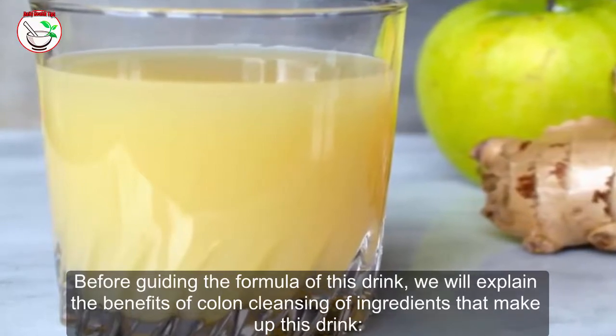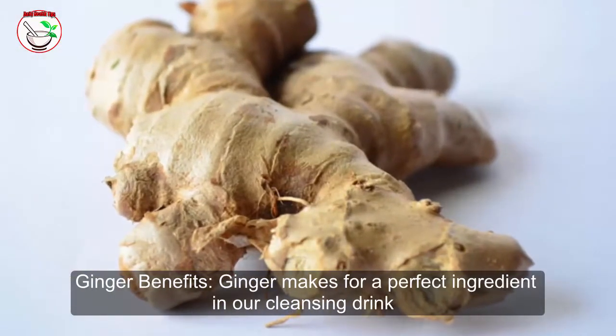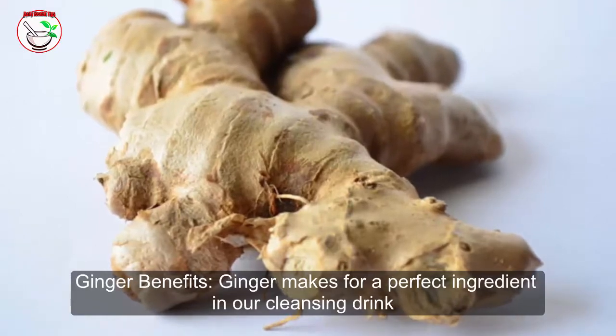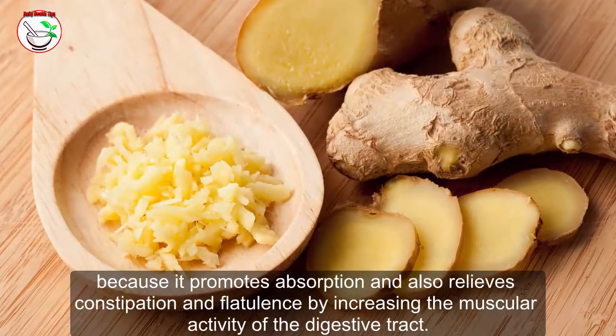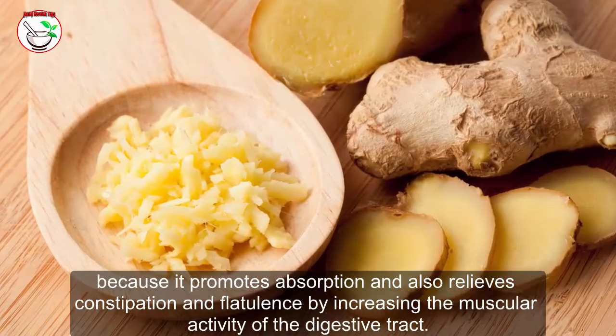Ginger benefits: Ginger makes for a perfect ingredient in our cleansing drink because it promotes absorption and also relieves constipation and flatulence by increasing the muscular activity of the digestive tract.